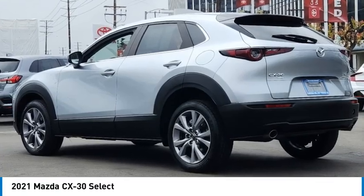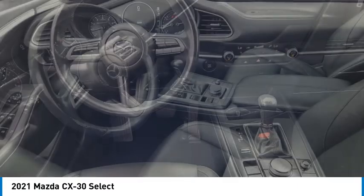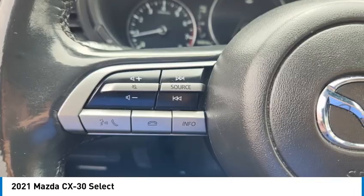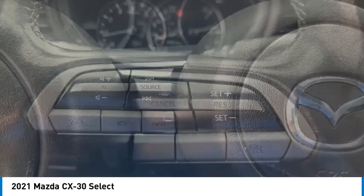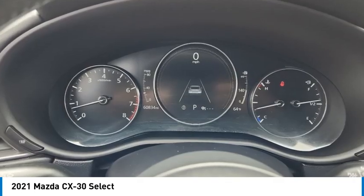Stop by and take a look at the 2021 CX-30. The Mazda CX-30 packs a lot of punch in this subcompact SUV. The exceptional interior provides high-quality materials, cutting-edge technology, and ultimate comfort.